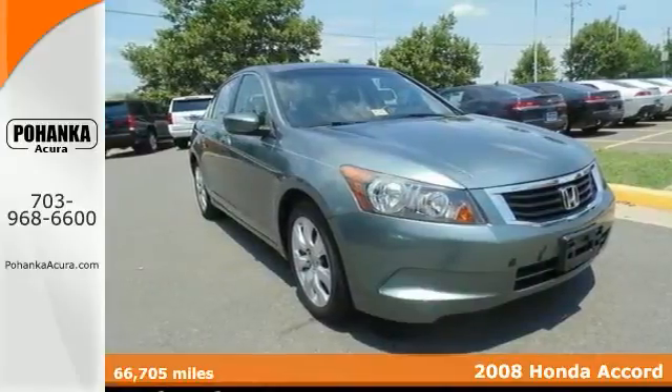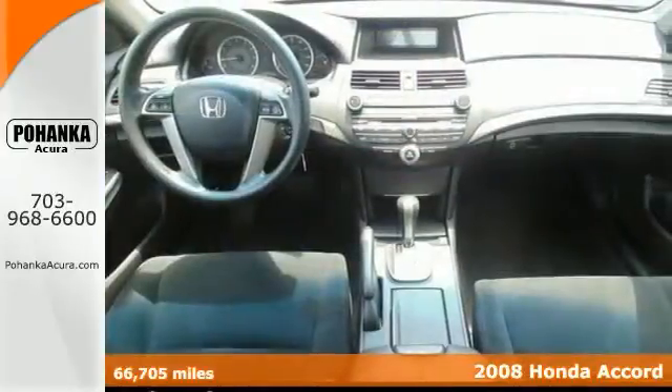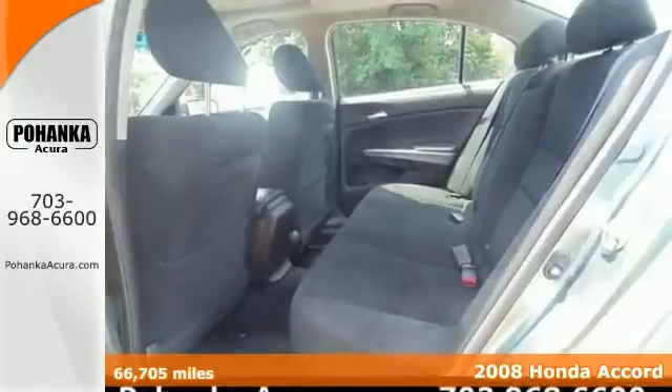Don't waste your chance at owning this good looking 2008 Honda Accord. Climb inside knowing that it will always get you where you need to go, on time, every time.